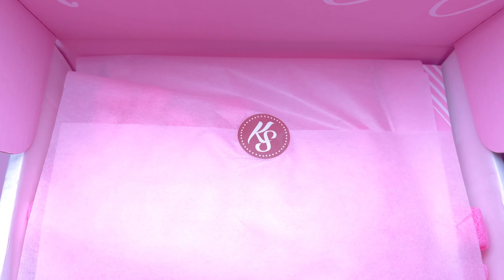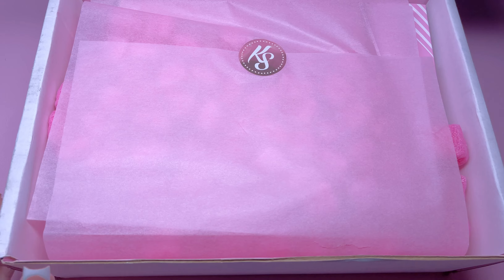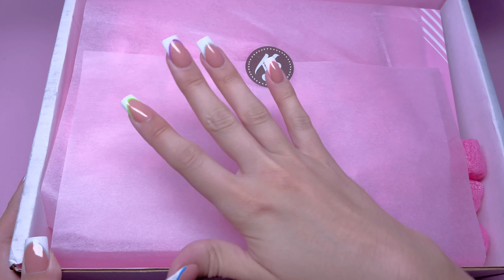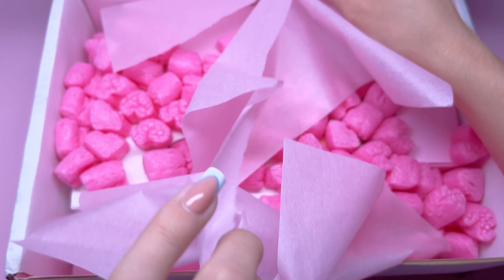I always like to snatch out the little shipping paper so you guys don't see my address, but this is what the box looks like once you open it up. As always, Kira Sky has the best packaging — it is so cute, so much pink, and they put a lot of effort into their packaging. So let's go ahead and get right into the products.